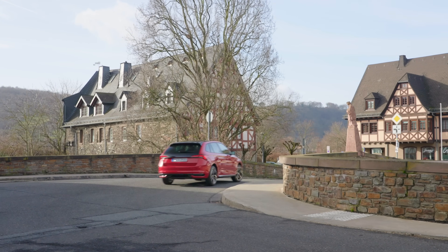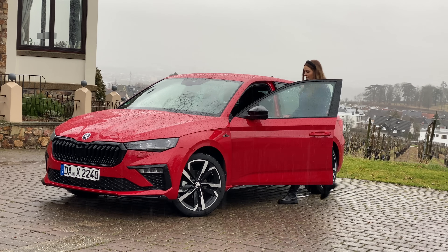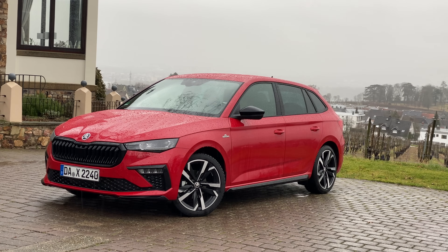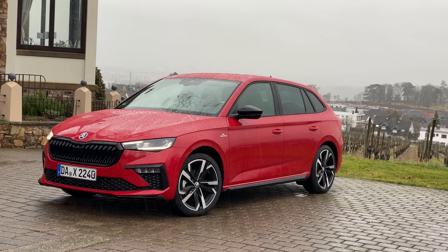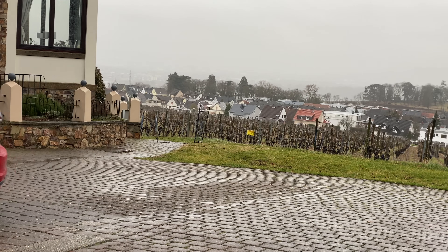You can pick between a one-litre three-cylinder engine with 94 or 114 brake horsepower, and there's also a 1.5-litre four-cylinder engine with 148. These engines drive the front wheels and you can opt for either a manual or DSG paddle-shift automatic gearbox. Note that only the entry-level engine is available with a five-speed manual transmission.